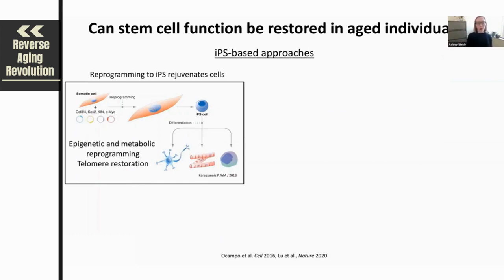One area of particular interest is using IPS-based approaches to rejuvenate stem cell pools. Induced pluripotent stem cells, or IPS cells, are cells generated from adult or embryonic somatic cells such as fibroblasts. These somatic cells can effectively be reprogrammed through delivery of a number of transcription factors — first shown by Shinya Yamanaka — causing an overall reprogramming of somatic cells into an embryonic state known as an induced pluripotent stem cell state.